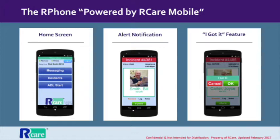Not only that, but the nearby caregiver who decides to respond can let other caregivers know that they don't need to, using the 'I Got It' feature. This prevents duplication of effort and leads to greater staff efficiency.